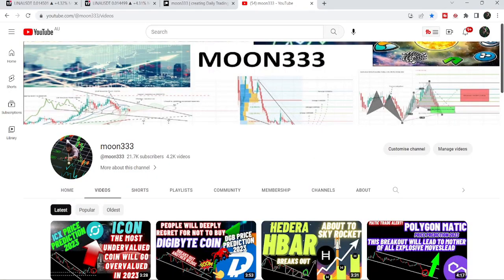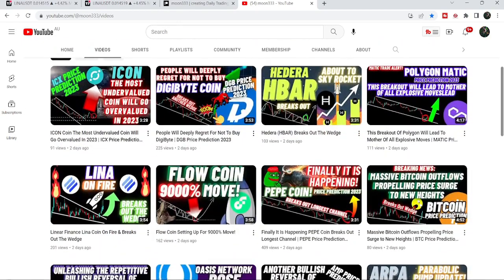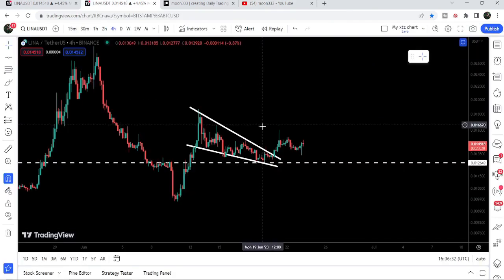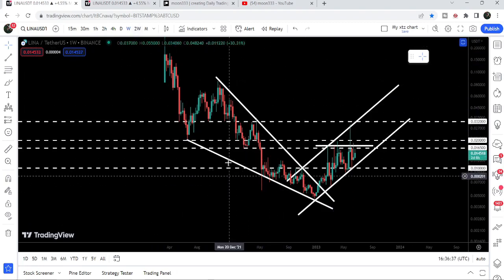Hey friends, this is Athi Phobia Well, and welcome to the new update on Linear Finance. In my earlier video I was showing you a breakout that was happening on the four-hour time frame chart from a falling wedge pattern. Now in today's video we will once again take a look at this move, and I would also like to show you the previous breakout from the bigger falling wedge pattern as well.